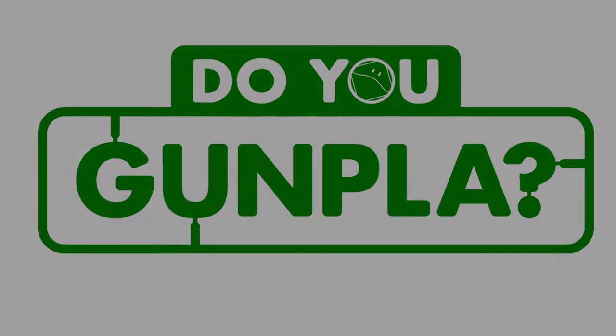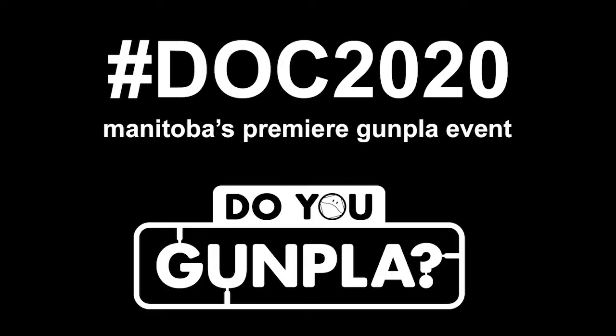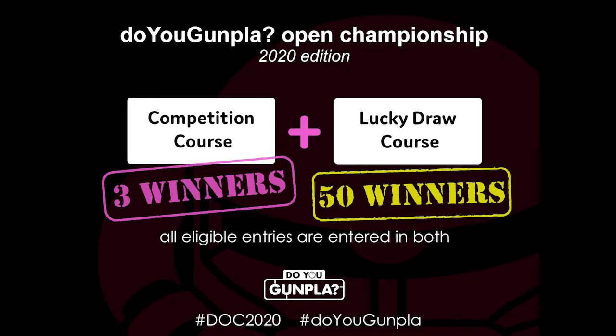Welcome to the event presentation for the 2020 edition of the Do You Gunpla Open Championships, or DOC 2020. This is the Manitoba Gunpla Community's yearly independent event that we run outside of hosting the local GBWC. Because of the pandemic, this year's event is our biggest ever, with over $3,400 in prizes. DOC 2020 is split into two courses, the Competition Course and the Lucky Draw Course.